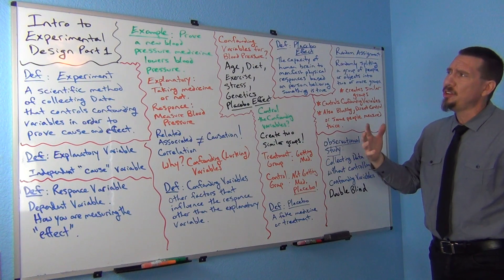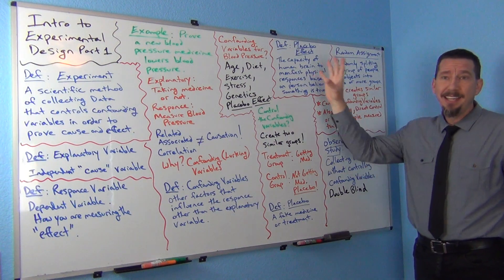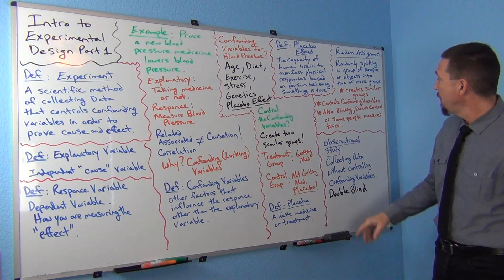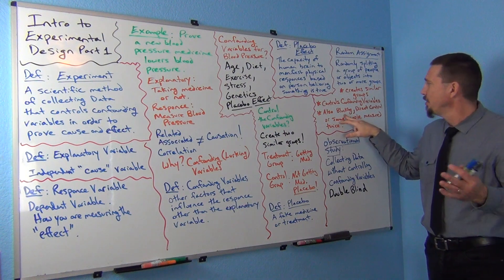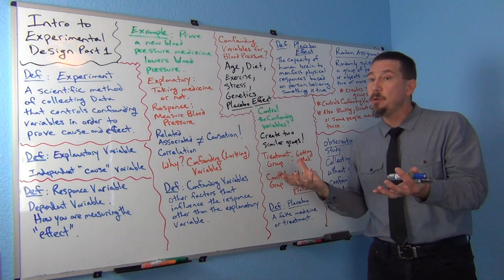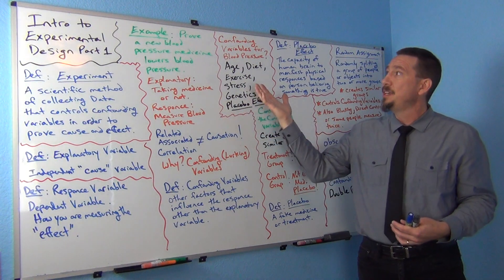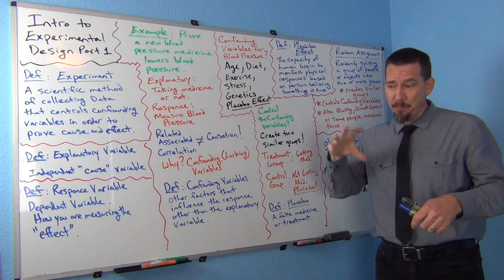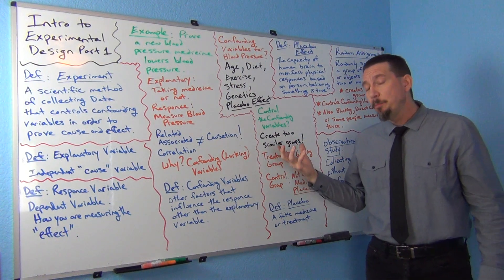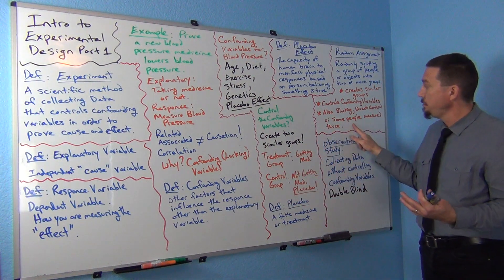This is just an introduction to the ideas of an experiment — you can actually take classes in grad school entirely on experimental design. You'll hear things like blocking, which is a more advanced technique. One other way to get two groups that are very much alike would be to use the same people measured twice, though you can't really do that in a medicine experiment because you need people who are on the medicine and not on the medicine.